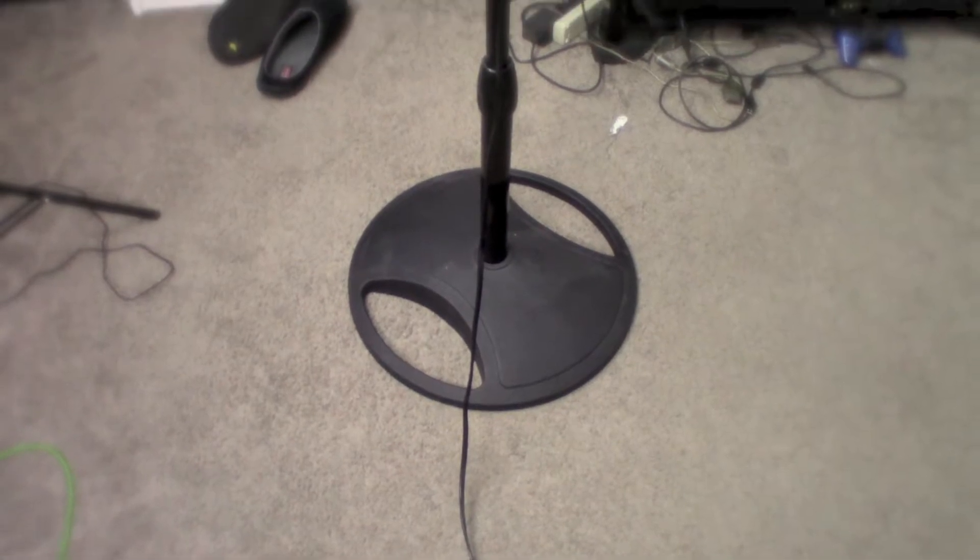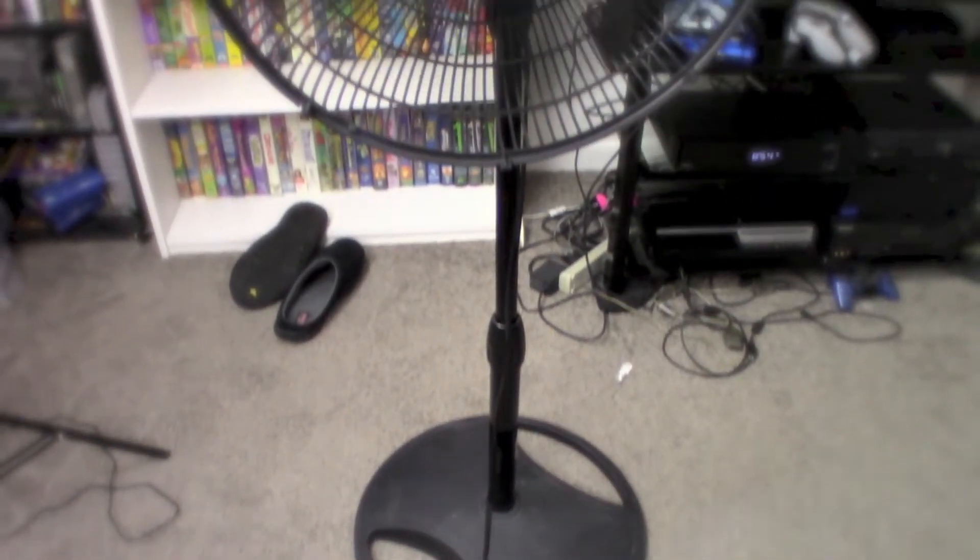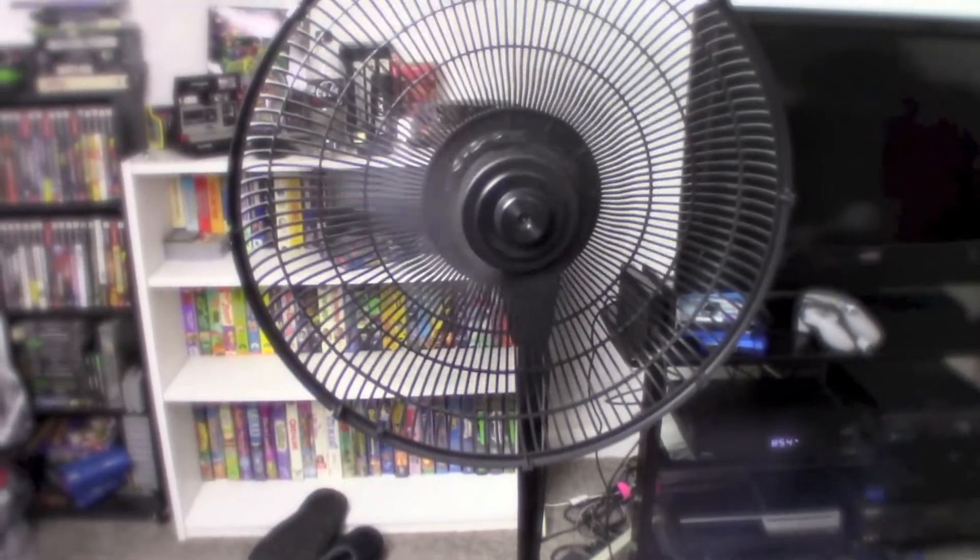Hey, how's it going? Before we get started, I just want you guys to meet my biggest fan. Oh man, that is probably the dumbest joke I've ever told.